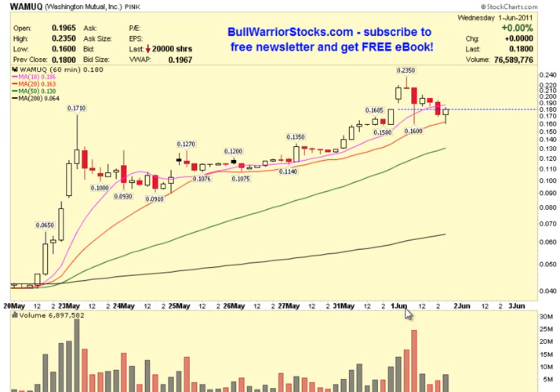This will be a video chart on WAMUQ, Washington Mutual Incorporated — the gift that keeps on giving. What we're looking at here is a 60-minute chart. So if this doesn't look quite familiar to you, that is why. What that means is instead of each one of these candlesticks representing a day's worth of price action, it just represents 60 minutes worth. The reason I want to do this is I think it does a little bit better job of showing what's been going on.